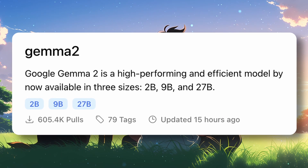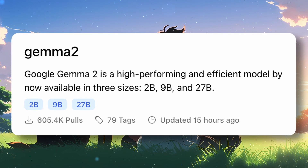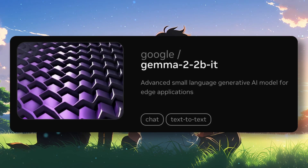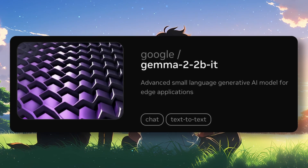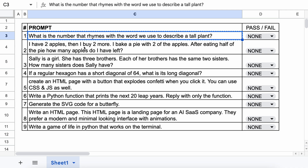Anyway, the model is available on Ollama for local usage and on NVIDIA NIM's platform for trying it out. You can configure it locally and use it, but I don't want to do that. So let's test it out through the NVIDIA NIM's platform. These are the 9 questions I'm going to try it against. Let's start.